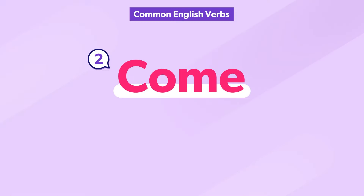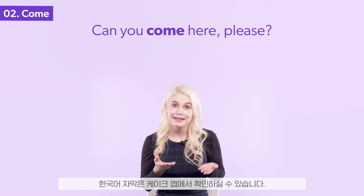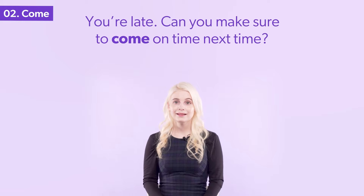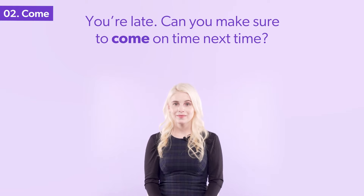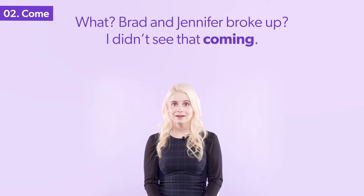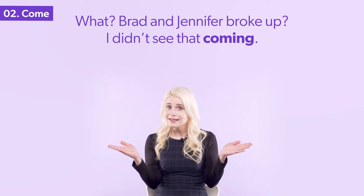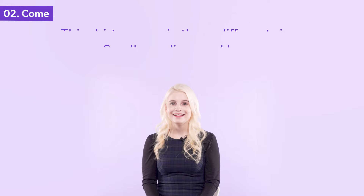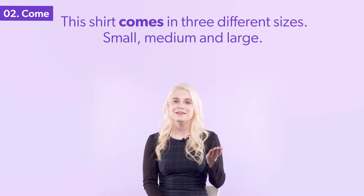The verb come has multiple meanings. Do you know them all? Can you come here, please? You're late — can you make sure to come on time next time? Brad and Jennifer broke up? I didn't see that coming. This shirt comes in three different sizes: small, medium, and large.